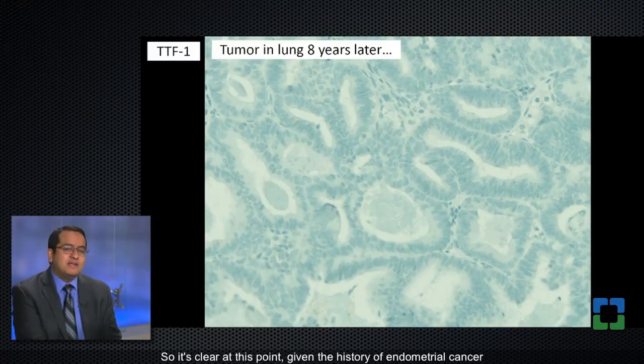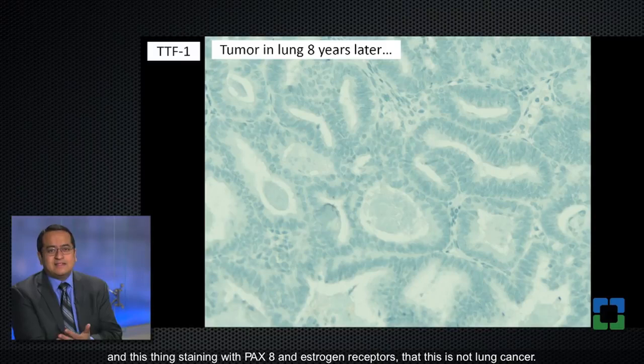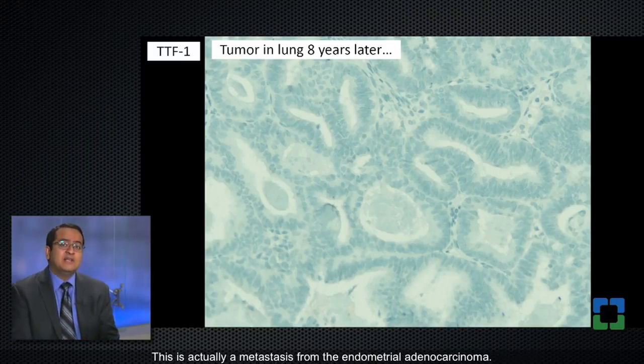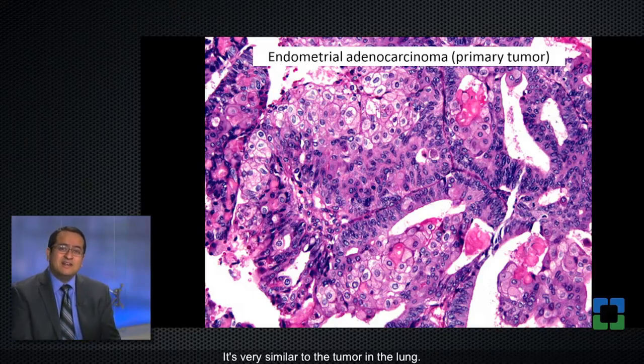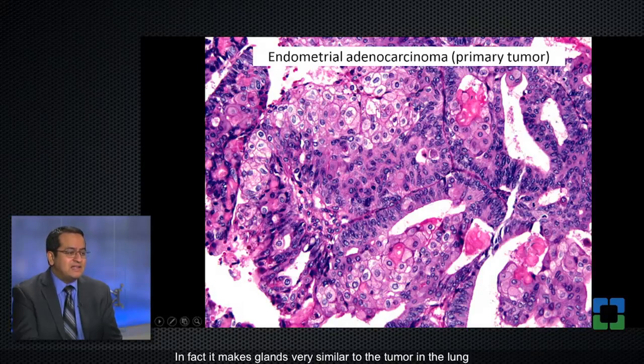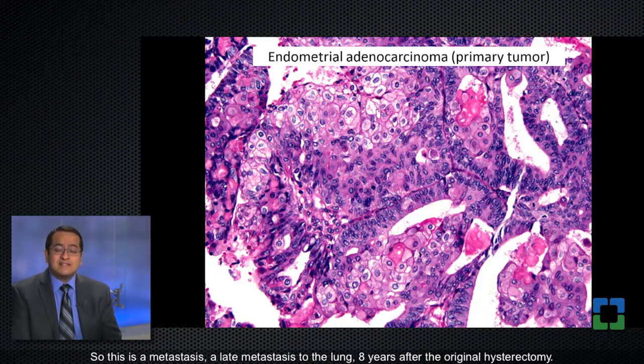Given the history of endometrial cancer and the tumor staining with Pax8 and estrogen receptors, it's clear this is not lung cancer — this is actually a metastasis from the endometrial adenocarcinoma. Looking back at the primary tumor in the endometrium, it looks very similar to the tumor in the lung, making glands and having solid squamoid areas that are very similar. So this is a late metastasis to the lung, eight years after the original hysterectomy.